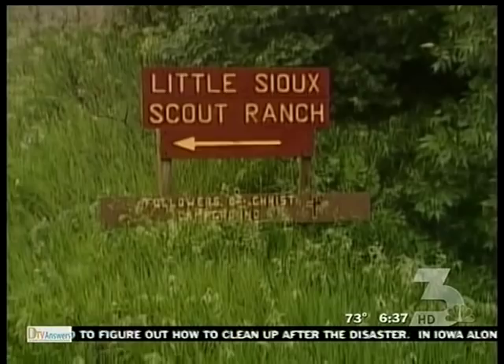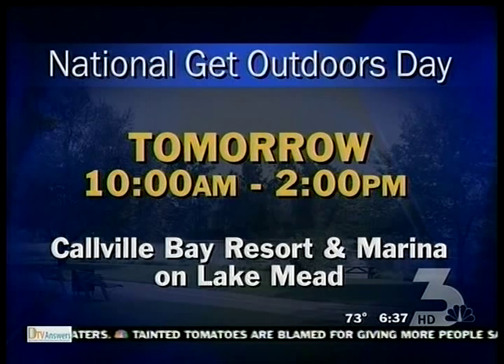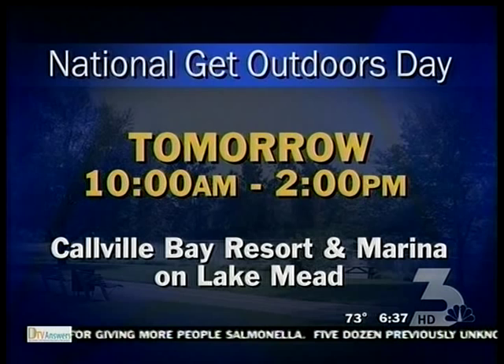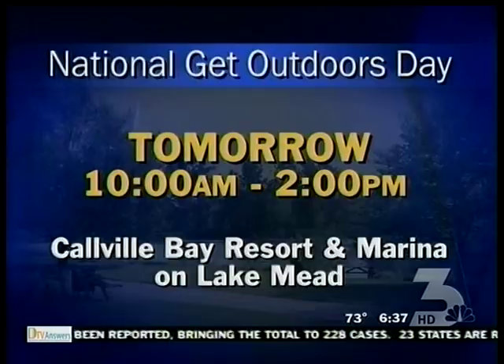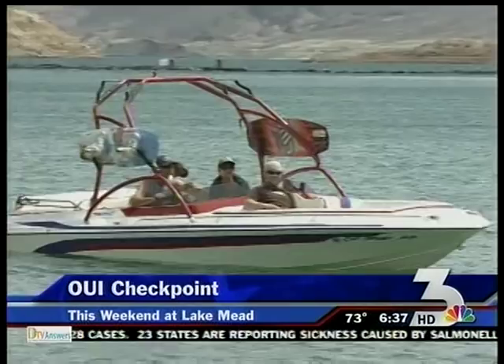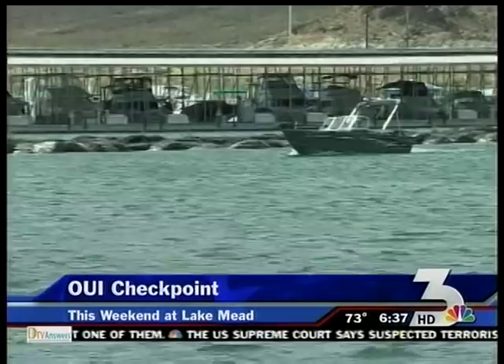It's going to be a hot weekend, but a good time to get outside. Tomorrow is National Get Outdoors Day. Calville Bay Resort and Marina on Lake Mead is one of 100 locations across the country chosen to celebrate — just mention Free Fishing Day and your entrance to the park is free. The day will also include houseboat tours, a casting contest, giveaways, and free fishing at Boulder Beach. If you're going out to Lake Mead, don't drink and boat. A boating OUI checkpoint will be set up this weekend. Any boater with an alcohol concentration of .08 or higher will be arrested — authorities say alcohol is involved in half of deadly boating accidents.